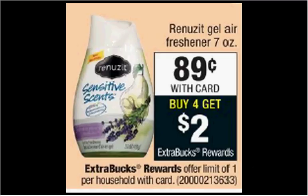Glade gel air fresheners are $0.89. If you buy four, you'll get $2 back as an extra care buck. There's a buy four get two free coupon in your Red Plum of today. Buy six and use the coupon — $3.56 out of pocket. Get the $2 back — it would be like getting each one for $0.26.